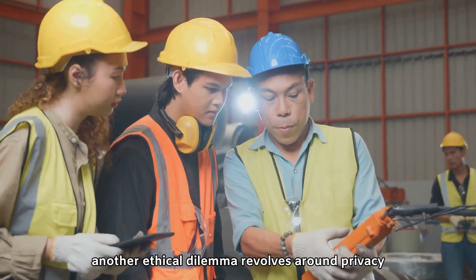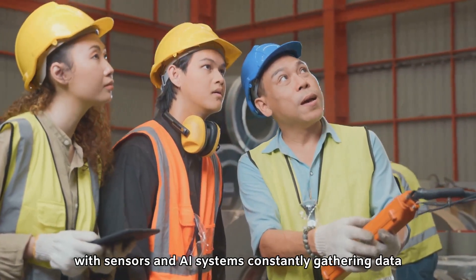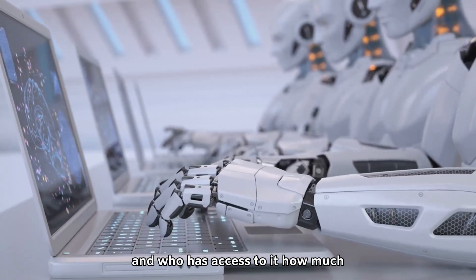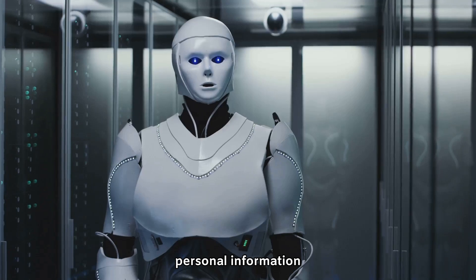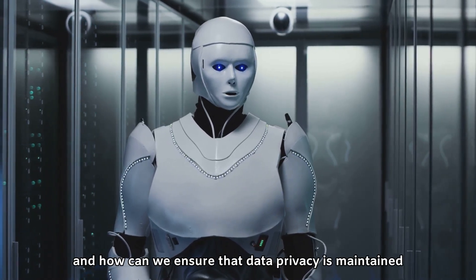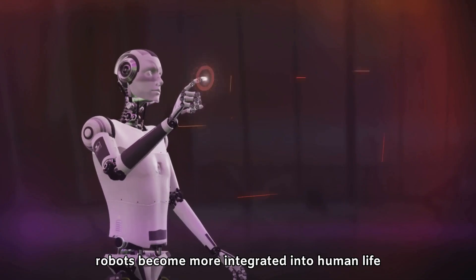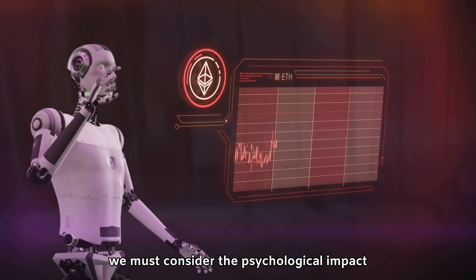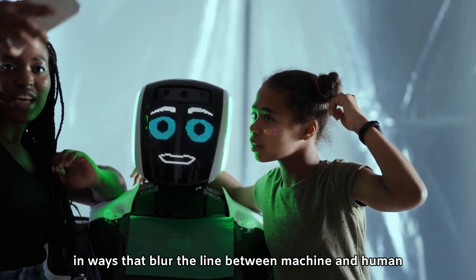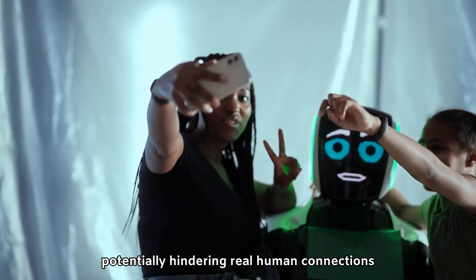Another ethical dilemma revolves around privacy and the data humanoid robots collect. With sensors and AI systems constantly gathering data, questions arise about how that data is stored, who has access to it, how much personal information humanoid robots should be able to collect, and how we can ensure that data privacy is maintained. Additionally, as humanoid robots become more integrated into human life, we must consider the psychological impact. Could these robots form relationships with humans in ways that blur the line between machine and human, or serve as emotional crutches that hinder real human connections?